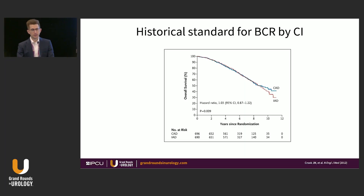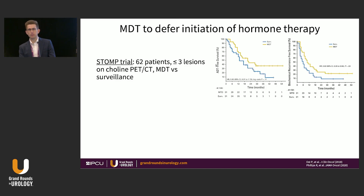The historical standard for biochemical recurrence prostate cancer is intermittent ADT, which was non-inferior to continuous ADT in a study from the 2000s performed in Canada. A key takeaway is that at eight years out, over 80% of patients were still alive. There is a desire among both patients and providers to defer initiation of hormone therapy, and we can now accomplish that with metastasis-directed therapy.